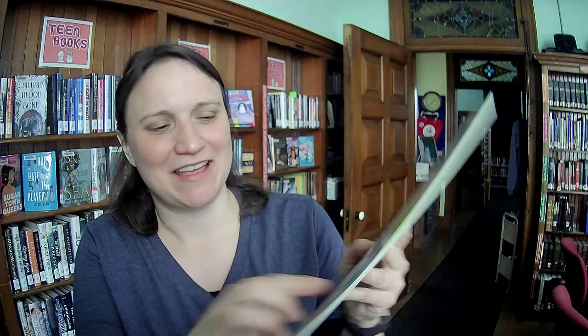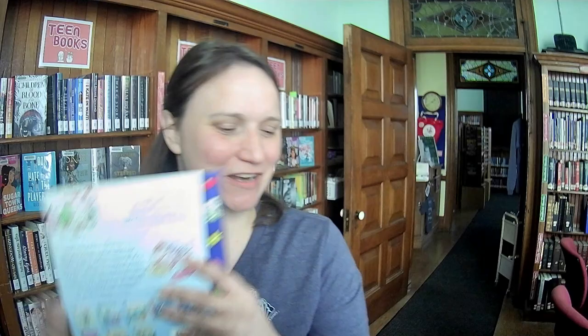This one is called Gefilte Fish Passover Treasure. You can sort of see the details of the Passover plate, and I think this gives us Gefilte Fish's adventures. They're cooking in this battered stove under the sea — Gefilte Fish's Adventures with Passover. Oh, it's so fun.